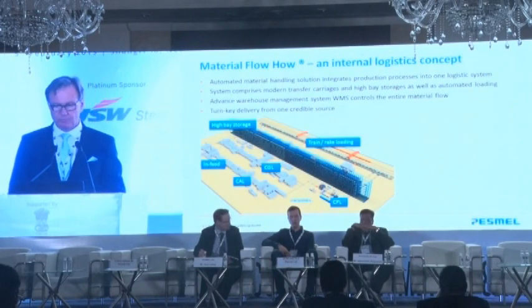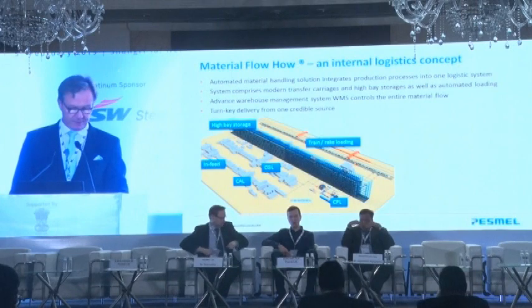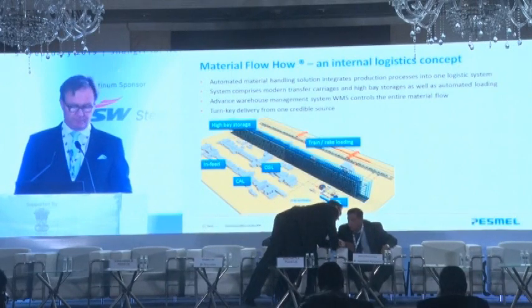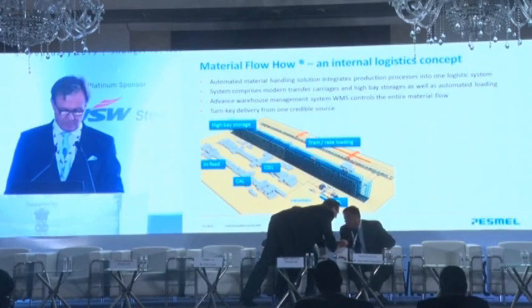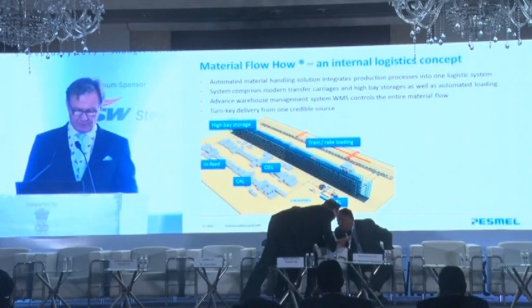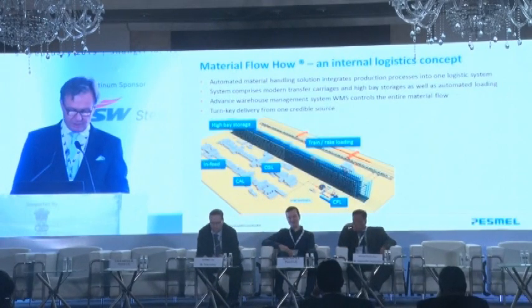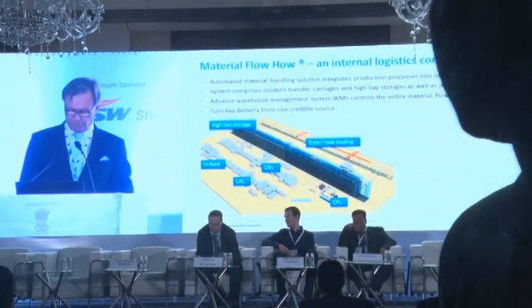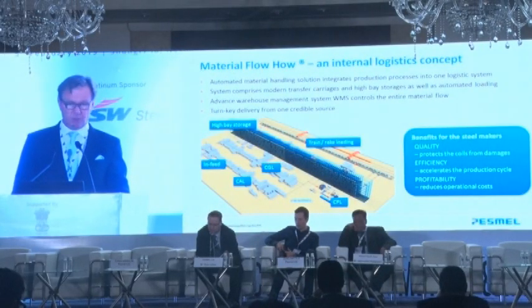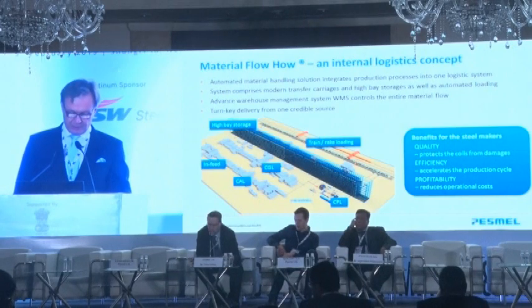The Material Flow House is an internal logistics concept for steel mills, whether coils, flat products, or wires. On top of the transfer carriages and the ASRS, it includes an advanced warehouse management system to control the entire material flow of the mill. It is linked to the mill's ERP or MES manufacturing system, and all of this is available as a turnkey delivery from one reliable source. The benefits for steel makers include exceptional quality of end products, efficiency of the process, and great potential for increased profitability of operations.